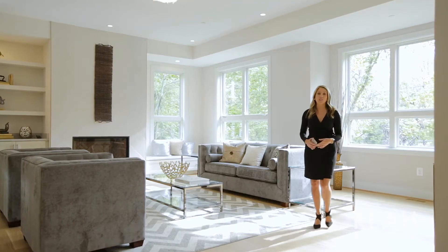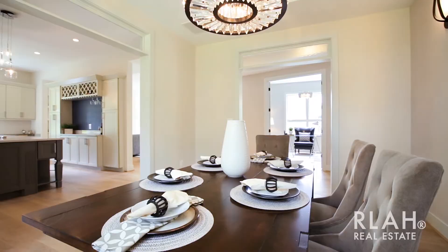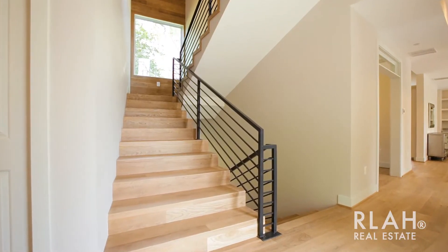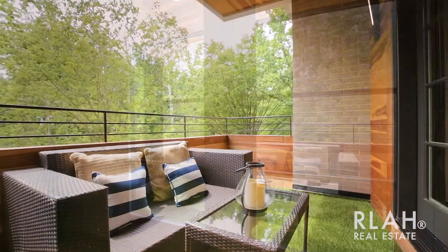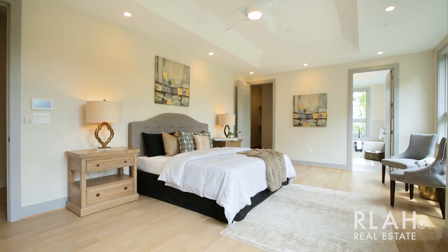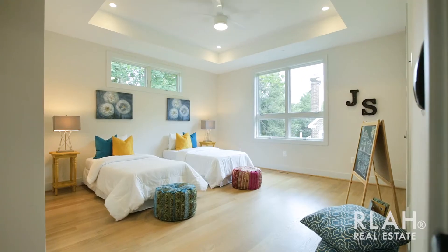This stunning custom-built home has been crafted with the finest materials and absolutely no detail has been overlooked. From the unique design and functional layout of over 5,000 square feet to the soaring ceilings and perfect setting beside the park. With six bedrooms and five full baths, there's plenty of space for the entire family.